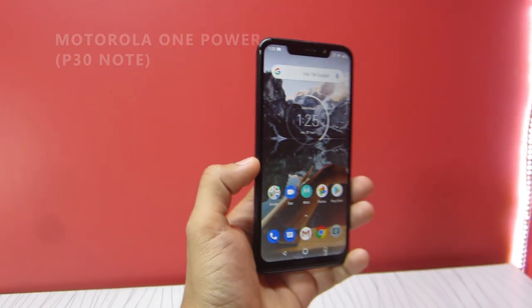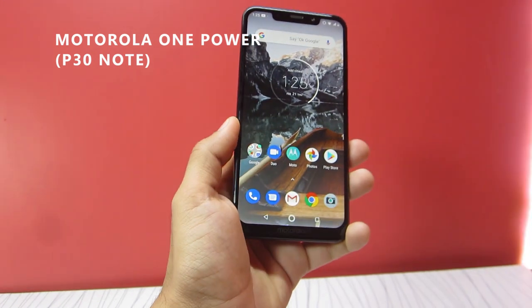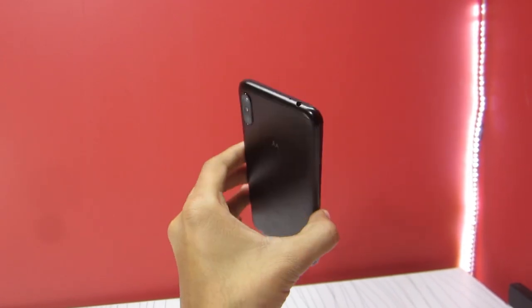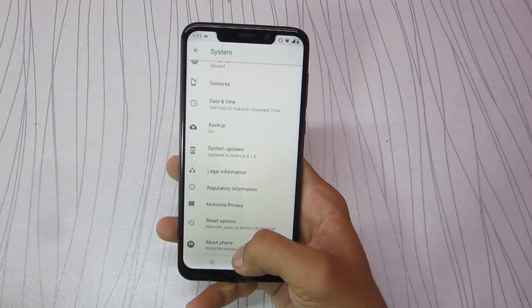Alright guys, I have a bad habit of switching phones frequently, but it's also good in a way that I can test out different smartphones so I can give you my honest review of the phone that I'm using. So here's my new daily driver, the Motorola P30 Note.